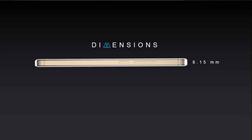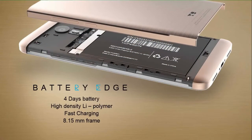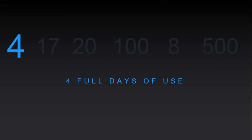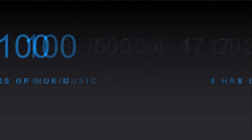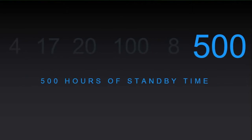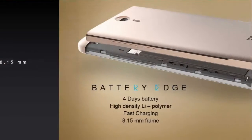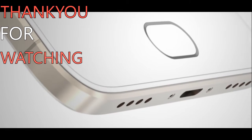Moving on to the battery department, Mr. Rahul didn't reveal the exact battery capacity, but the phone can last up to four full days under low usage, 17 hours of video playback, 20 hours of calling, 100 hours of music, 8 hours of browsing, or 500 hours of standby time — and all of this in just 8.15mm thickness.